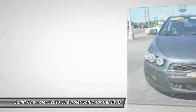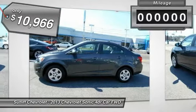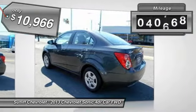So where's the sweet spot? Behind the wheel, and it's priced below $15,000. This vehicle has less than 55,000 miles.